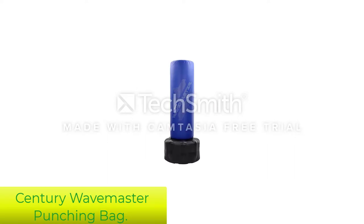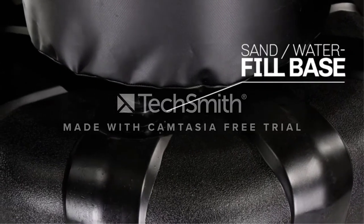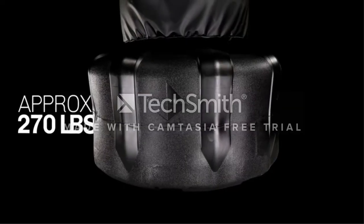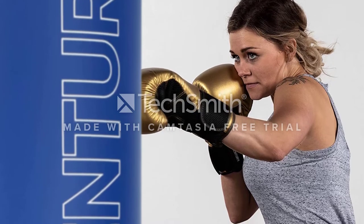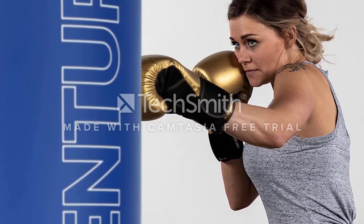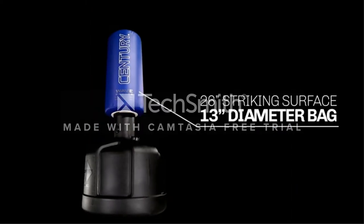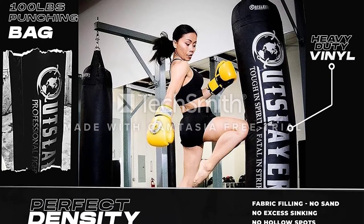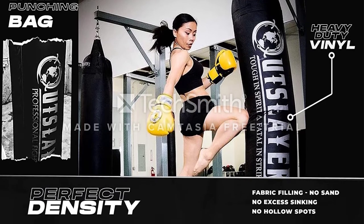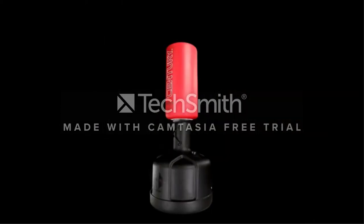Number 3: Century Wavemaster XXL Freestanding Punching Bag. The Century Wavemaster XXL is ideal for heavy hitters and athletes of all levels who want a professional-grade punching bag without the hassle of installing a permanent heavy bag. This freestanding bag offers more than twice the striking area as the original Wavemaster model, meaning there's plenty of room for two people to work out at once. It measures 18x52 inches and when locked into its base, it maxes out at 69 inches tall. This durable bag is designed for heavy martial arts training with a wide surface area that accommodates a range of strikes from low-line kicks and head kicks to knee and elbow strikes.